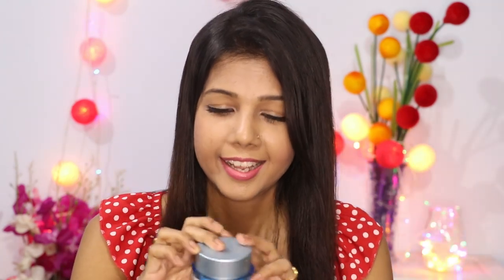Now let's talk about the moisturizer. This moisturizer is best suited for those with very dry or very oily skin. It is especially great for people with very oily skin — those who think they should not use a moisturizer because it will make their skin oilier. You can still use this because its consistency is very lightweight.